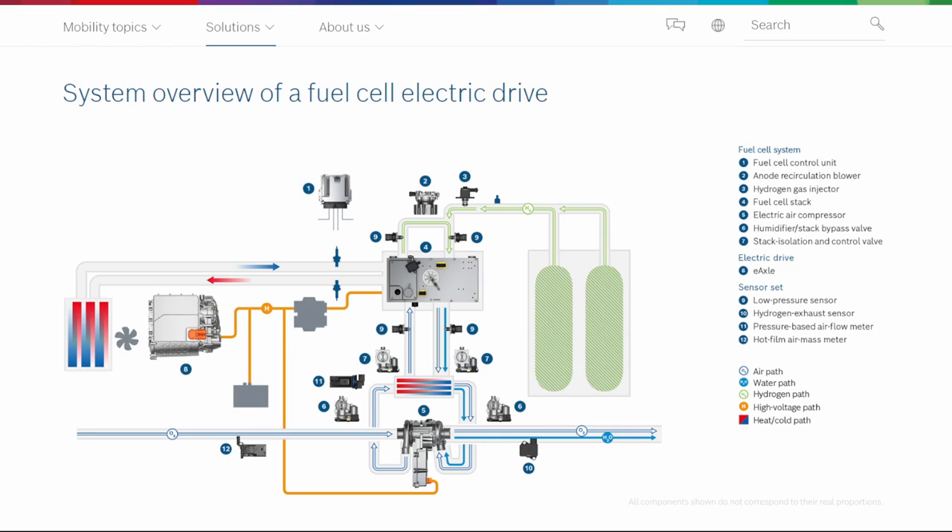Inherently, a fuel cell system has more components than a battery-electric-only system. You have control units, recirculation blowers, pressure regulators, valves, and different sensors that need to regulate the pressure of hydrogen to feed the fuel cell stack at the appropriate temperature and speed. That's going to determine the effective power output of the stack, which is going to feed the battery and the electric motor.